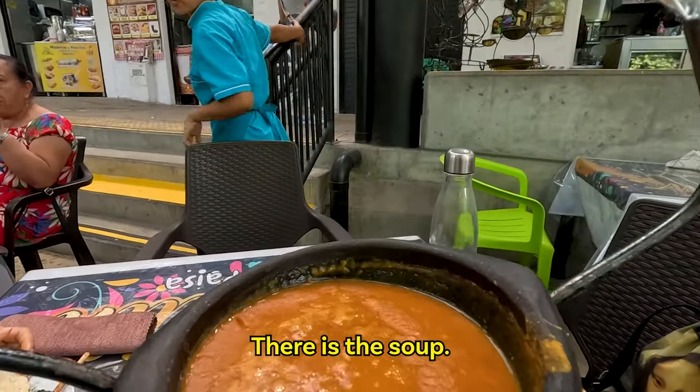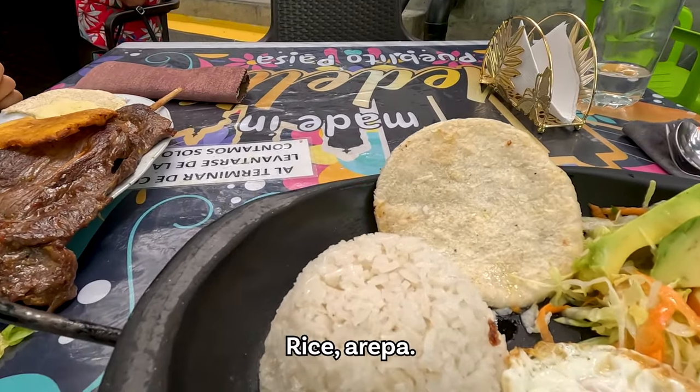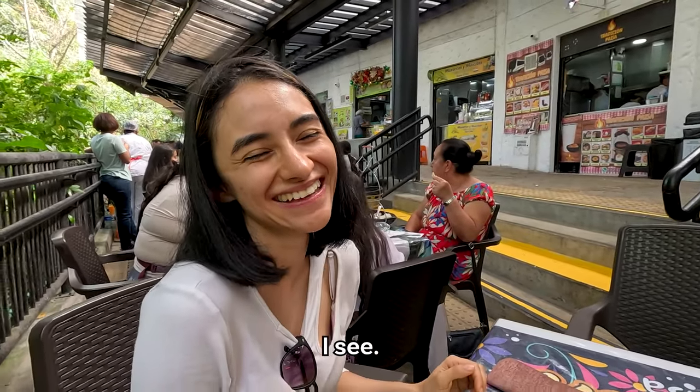Here is the soup — sopa de frijoles. Rice, arepa, a small food, salad and avocado. Are you jealous? A little bit.